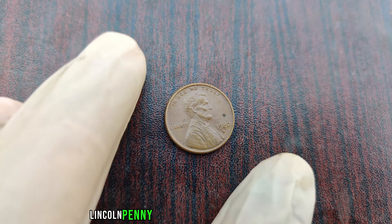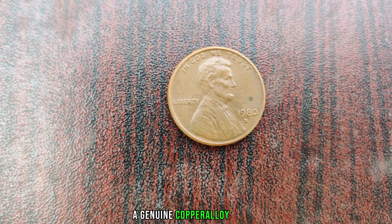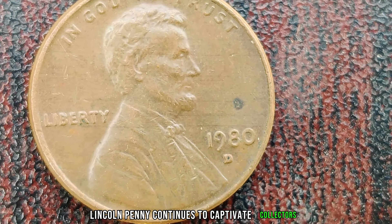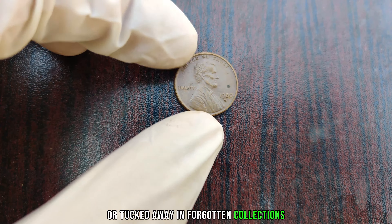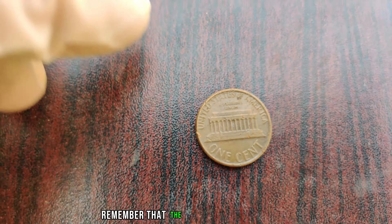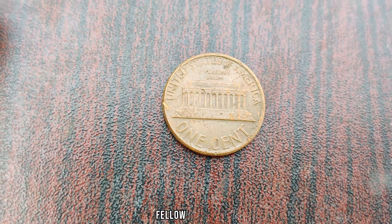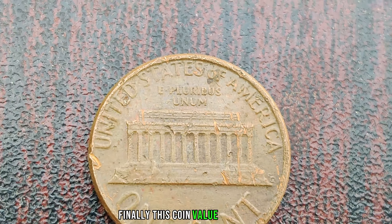The 1980 D Lincoln penny represents a confluence of rarity and historical significance. If authenticated, a genuine copper alloy 1980 D penny could fetch a staggering sum at auction, potentially reaching into the millions. The quest for the elusive 1980 D Lincoln penny continues to captivate collectors and enthusiasts alike. Whether hidden in jars of loose change or tucked away in forgotten collections, the allure of discovering this numismatic treasure drives us forward. Finally, this coin's value is $2 million.